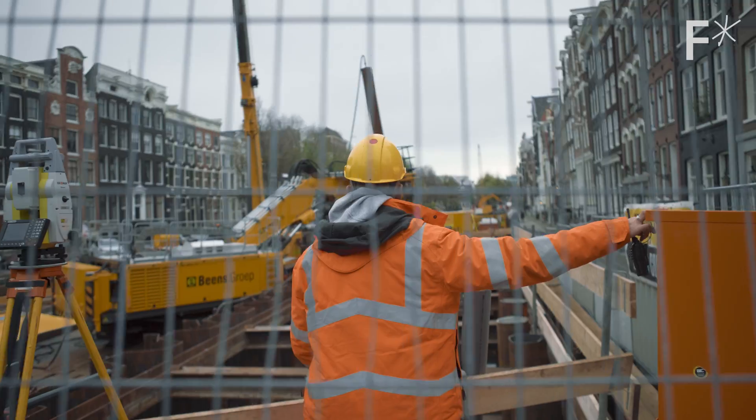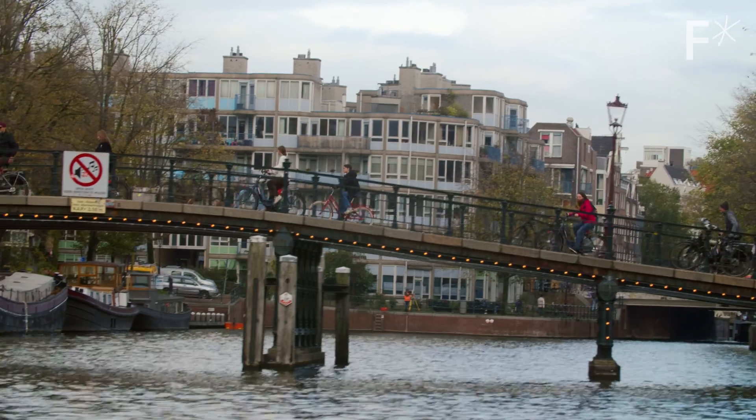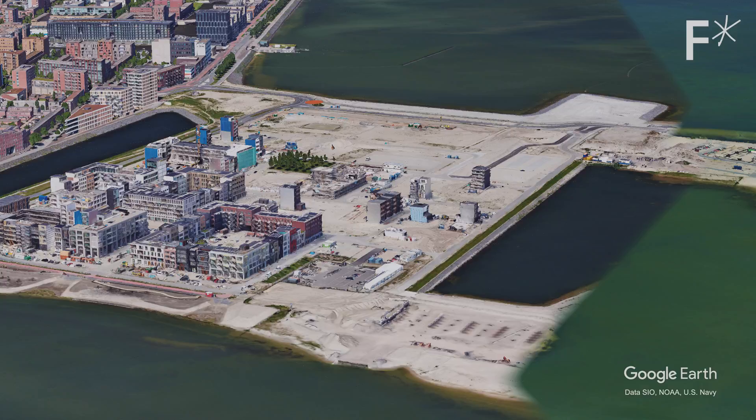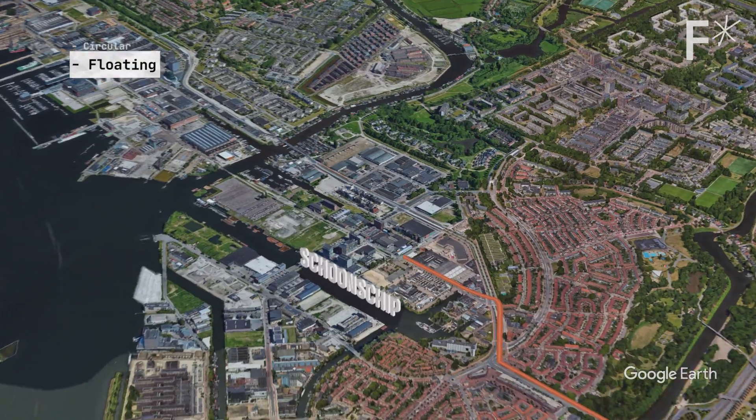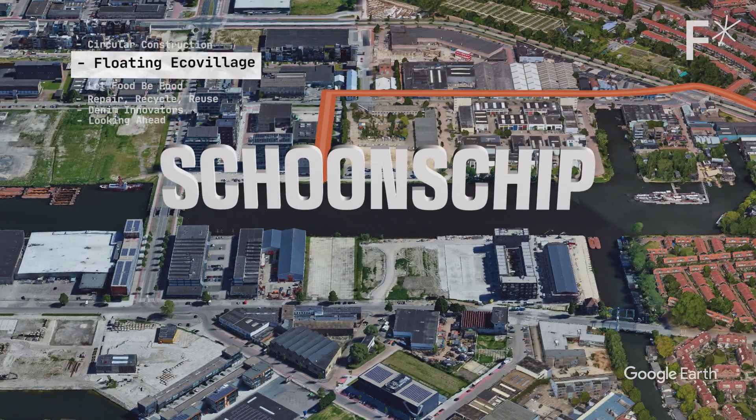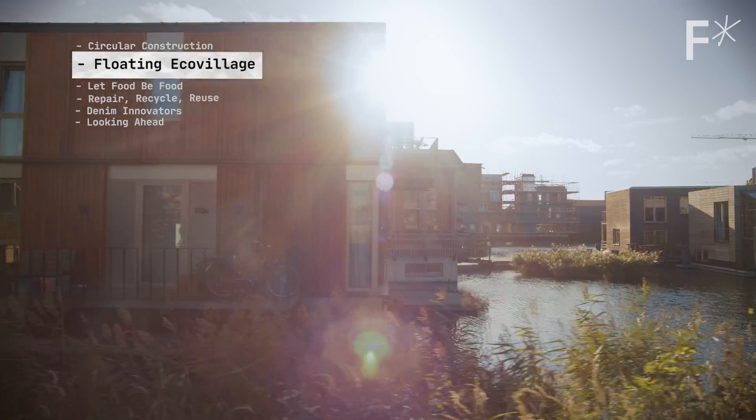A city can encourage circularity with subsidies and regulations, but it's the citizens that must choose to live it. Like Harard and his friends, it was the resident architects and future inhabitants of the floating eco-village Schoonschip, our next stop, that made it a reality.